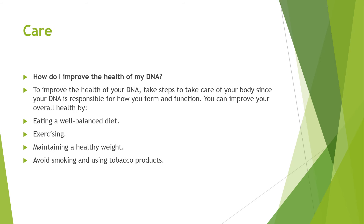Looking at how to improve the health of your DNA — to improve the health of your DNA, take steps to take care of your body since your DNA is responsible for how you form and function. You can improve your overall health by eating a well-balanced diet, exercising, maintaining a healthy weight, and avoiding smoking or using tobacco products. That's the end of today's video. Hope you've enjoyed it and hopefully see you in the next one.